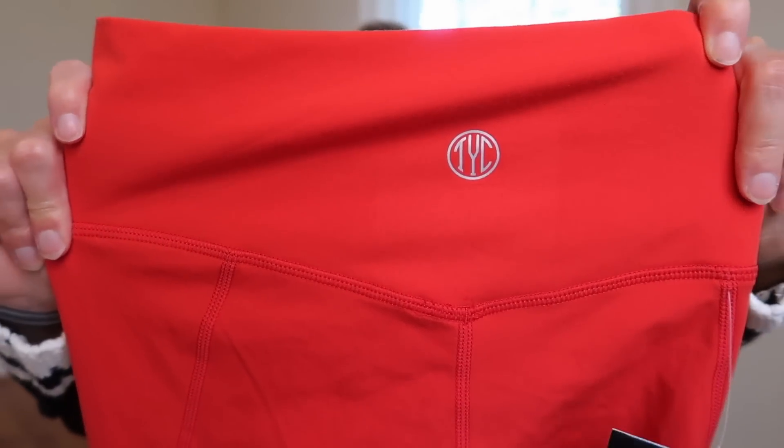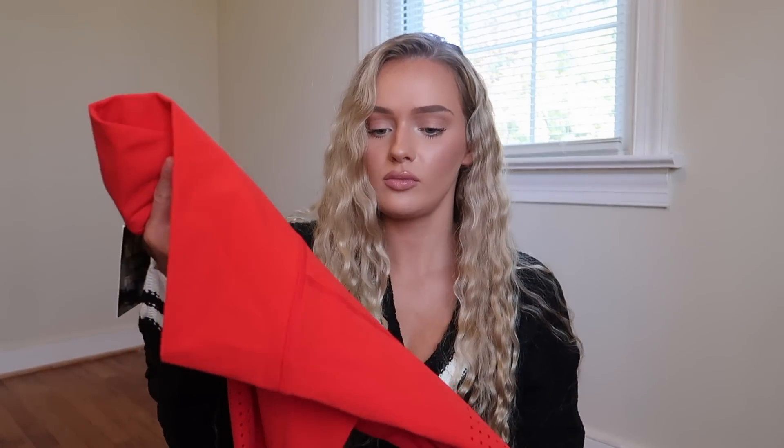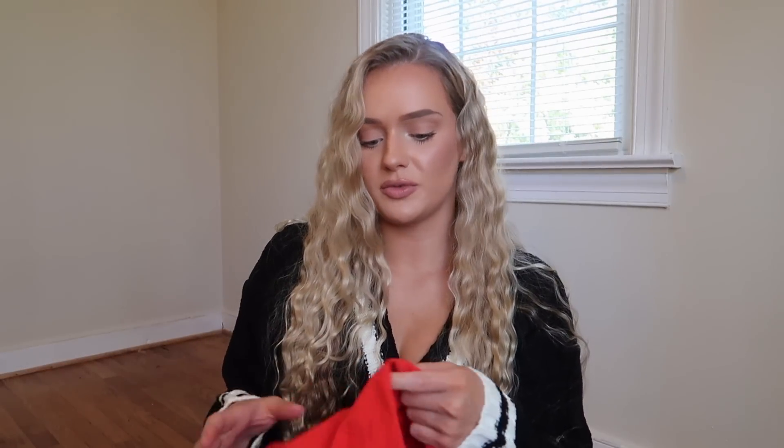In the back, the seam goes kind of into a V which helps flatter the behind. It has lots of stretch and feels like the same material as the snake print one, so I'm assuming the material is actually the same. These are again $69.99.